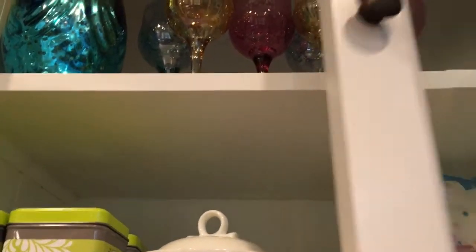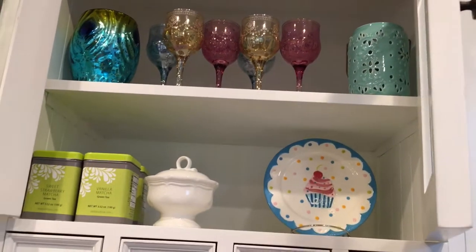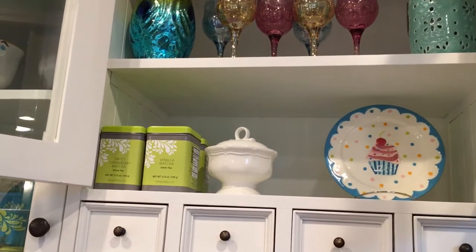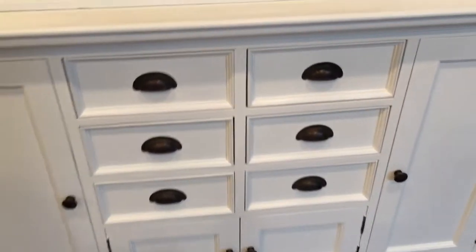If I open these up you're going to see some beautiful glassware — in the middle, my neighbor brought us back from India. I have a couple of other pretty pieces up there, and then some items I'm not currently using as well.